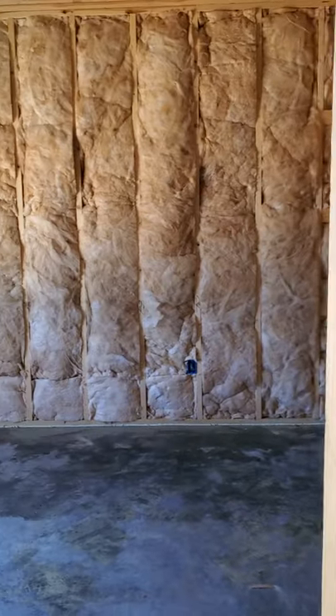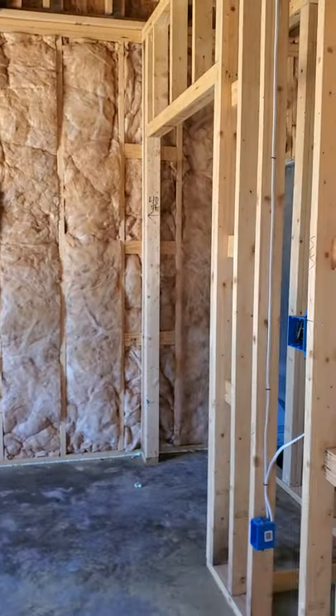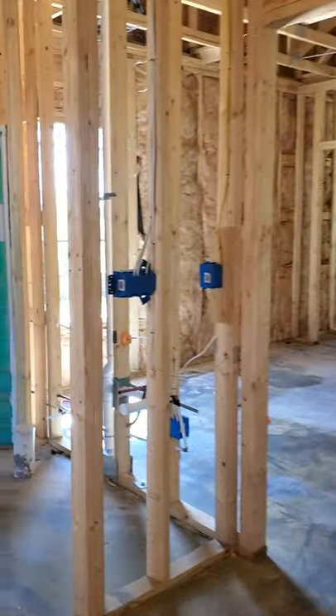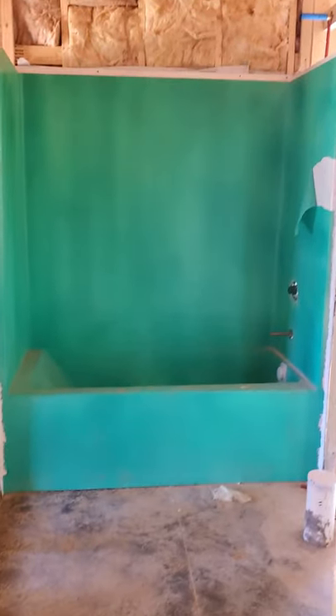Such a quiet house already. Some builders do spray foam — I actually prefer the type that you cut and put in. It seems to be a little bit more efficient in terms of energy, but this builder may actually do both.